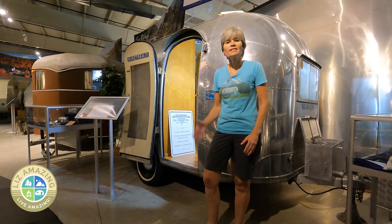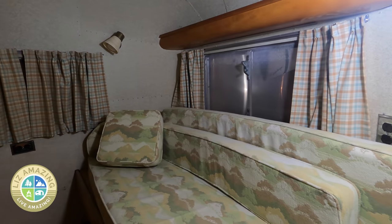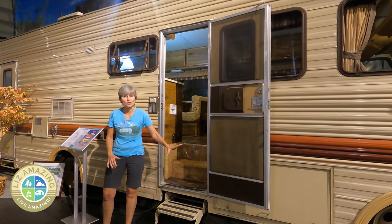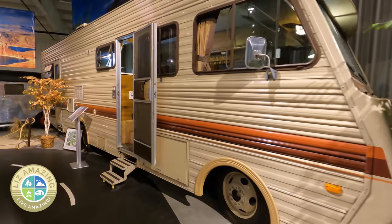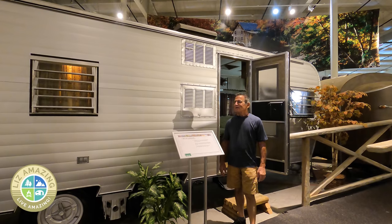This is a 1958 Airstream, and at 13 feet long it is the shortest Airstream ever made — in fact, this is one of a kind; they made just one of these. And this is the 1985 Fleetwood Bounder, which is the very first Class A with basement storage. That just opened up a whole new world for RVers — we could not even imagine doing this life without having outside storage.